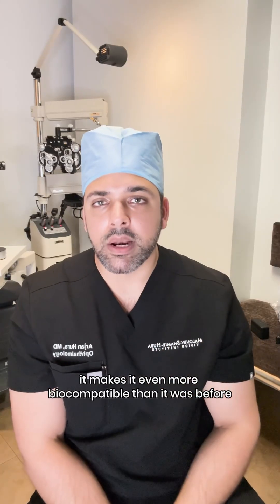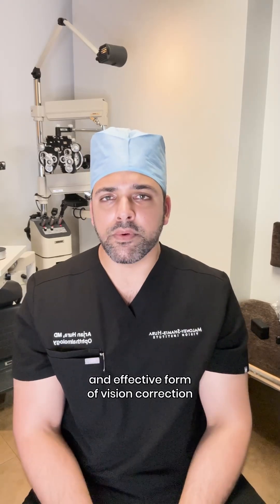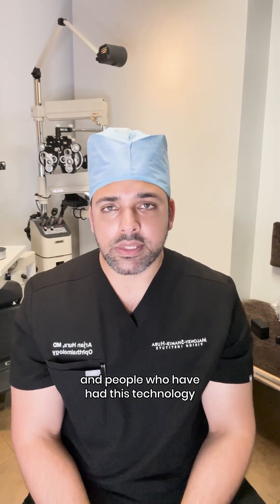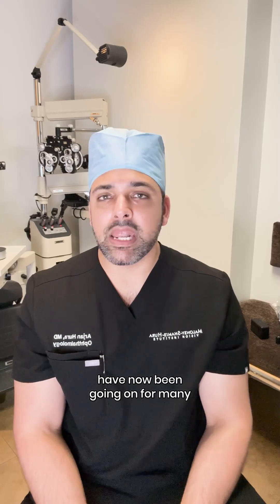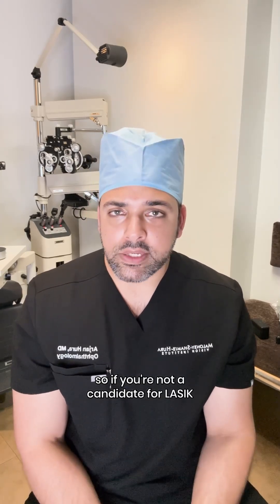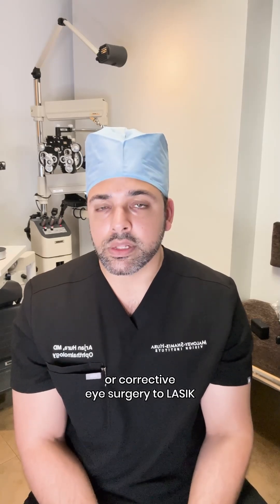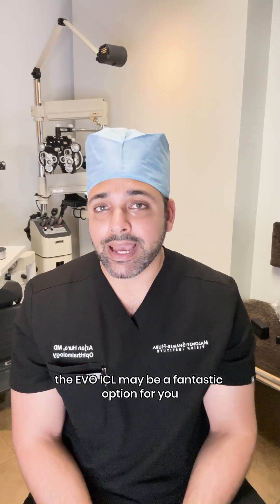This makes it even more biocompatible than it was before, to the point where it's a very safe and effective form of vision correction. People who have had this technology have been going on for many years without any issues at all. So if you're not a candidate for LASIK or you're looking for an alternative form of corrective eye surgery, the EVO ICL may be a fantastic option for you.